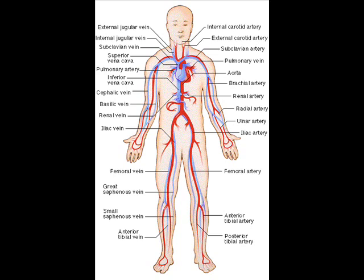The circulatory system includes the pulmonary circulation, a loop through the lungs where blood is oxygenated, and the systemic circulation, a loop through the rest of the body to provide oxygenated blood.